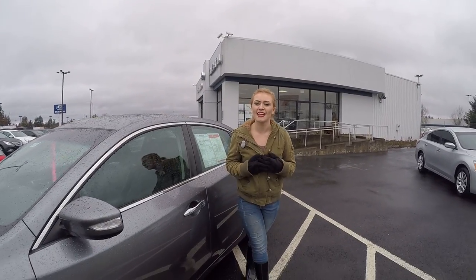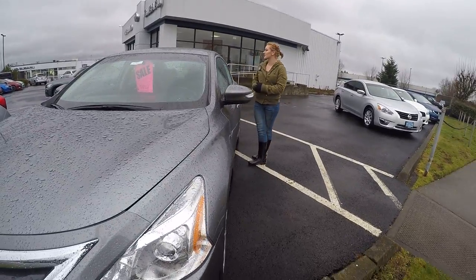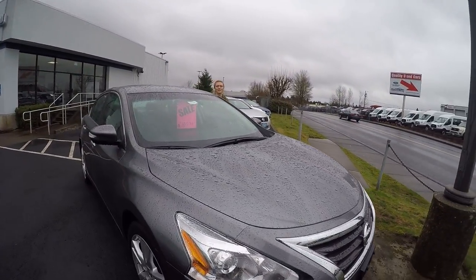Hey there, thank you for texting in. My name's Heather and today I'm going to give you a virtual tour of our 2015 Nissan Altima 3.5. The stock number on this vehicle is 20412.